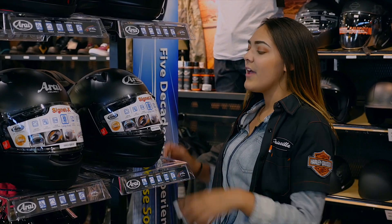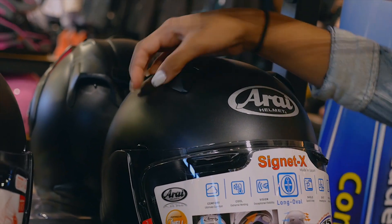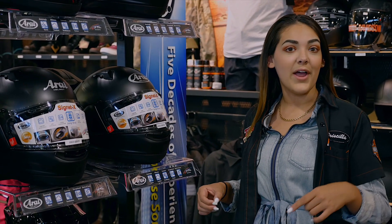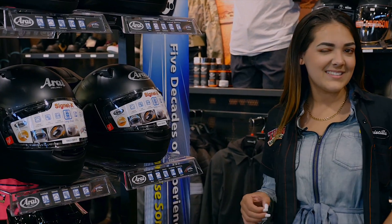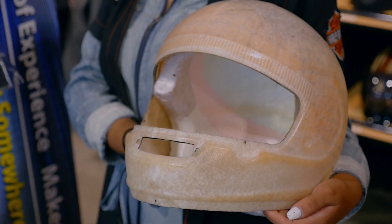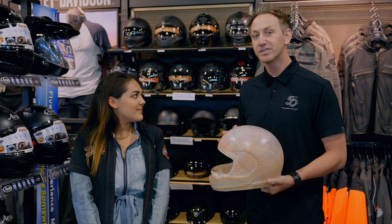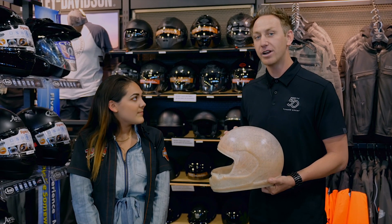Each and every Arai helmet has five intake vents and four exhaust vents, and this allows for max airflow which provides the rider with the most comfortable riding experience. Arai helmets is the only helmet manufacturer in the world to use S-glass, or super glass, on their shell. With NASA using the same material on their space helmets, it is definitely safe enough to ride on a motorcycle.